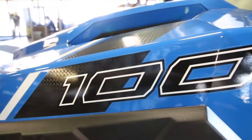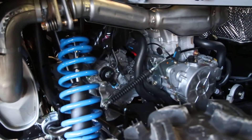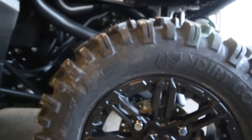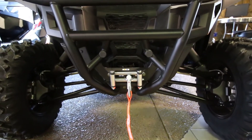The new Polaris General charges out of the gate with some pretty cool features, like the ProStar 1000cc dual levered cam engine, 27 inch Dirt Commander tires, a factory bumper guard and winch.